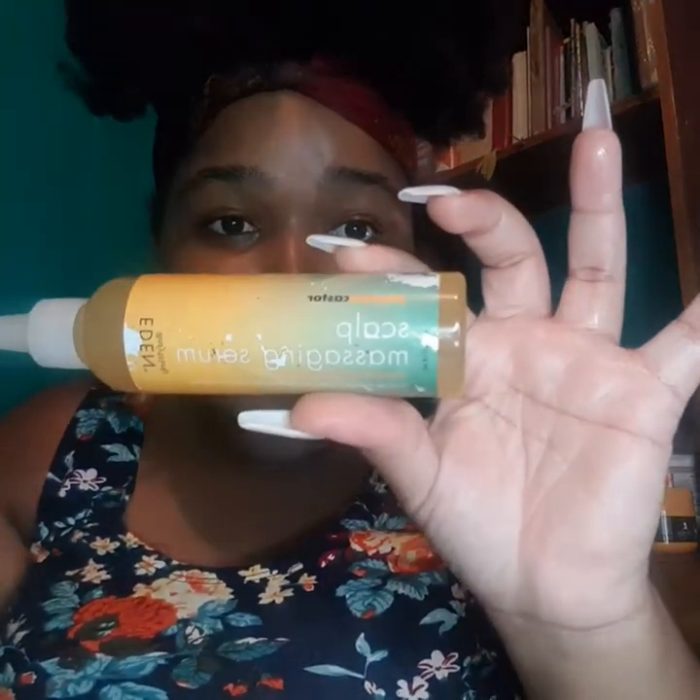Last but not least, they have a scalp massaging serum made with papaya and castor oil. I'll be trying this on my scalp throughout using this line — maybe it helps stimulate some growth. When you put oil on your scalp, you want to make sure to massage it in for the best results. This is just a quick review on how each of these things work in my hair; it's not a complete wash day video.